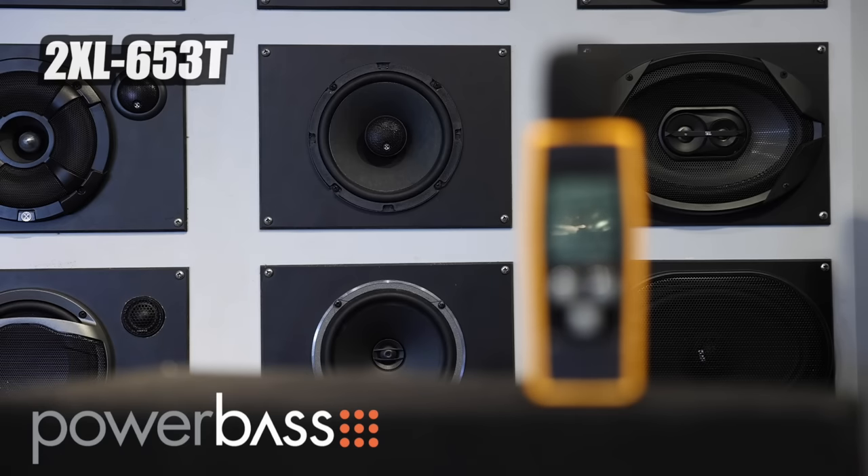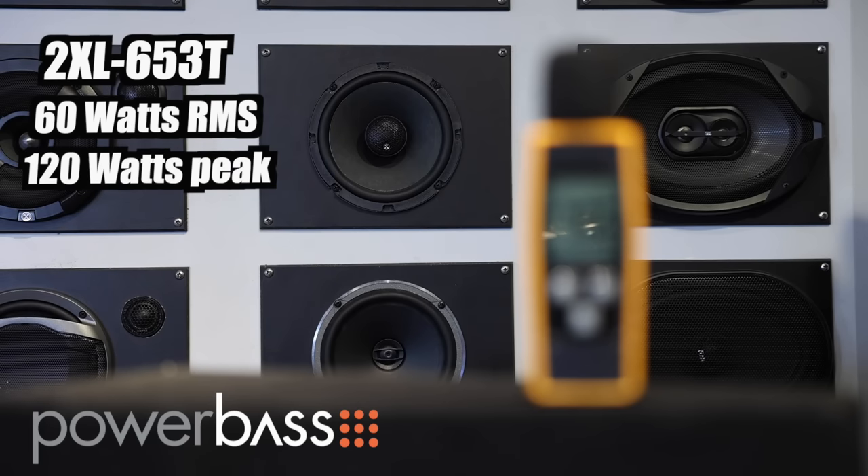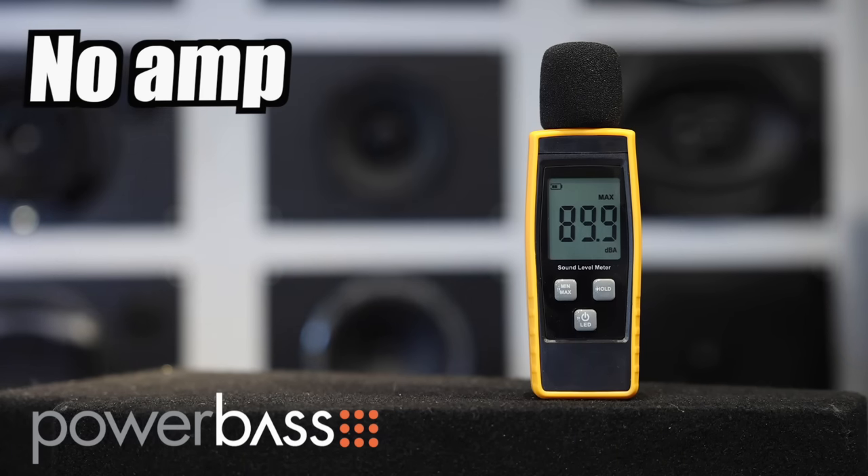Next up, Powerbase 2XL-653T. These are 60 watts RMS, 120 watts peak. Sensitivity is 89 dB. Let's check it out without an amp. These edged out the Kickers at 99.9 without the amplifier. Really good mid-bass. The tweeter is bright but not too harsh, so really good sounding speaker altogether.